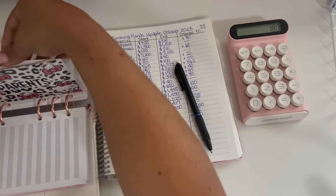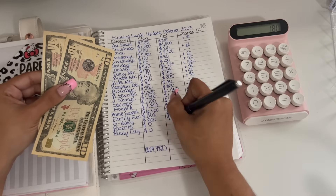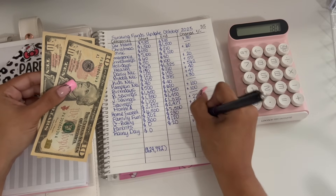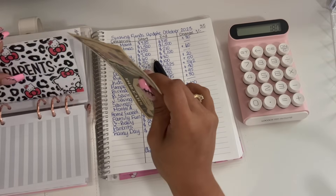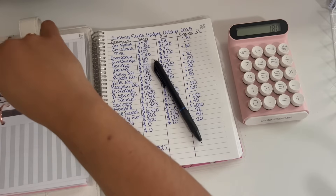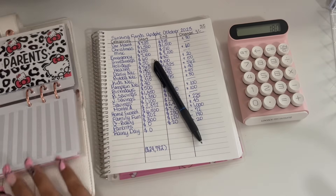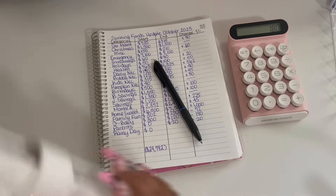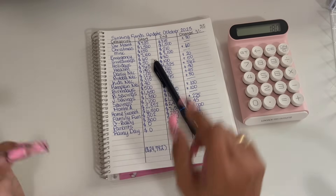Parents started off the month with zero and are ending the month with $20, so that is a positive $20. And since I have been working on my rainy day fund, I have decided to include that into this update. Rainy day started off with $0.